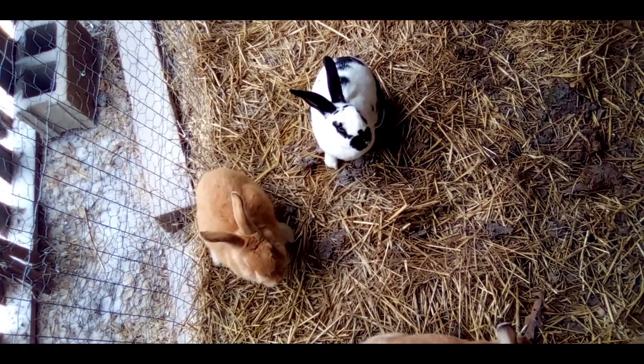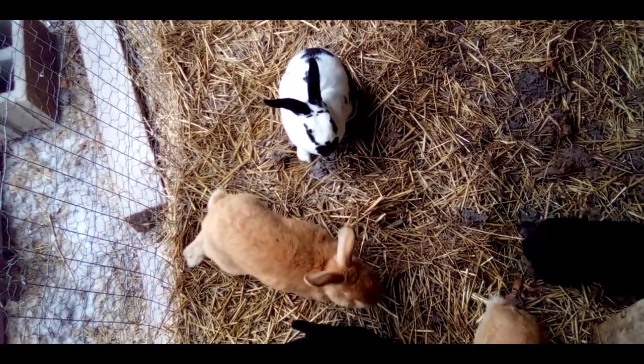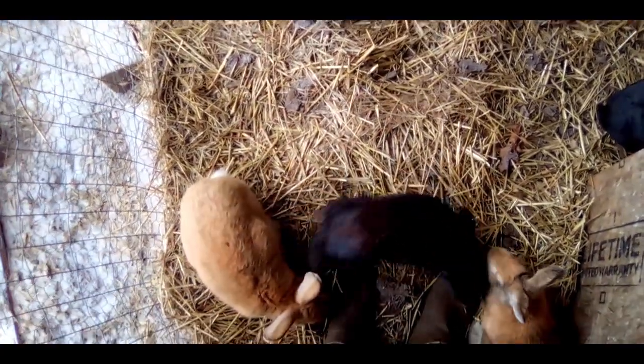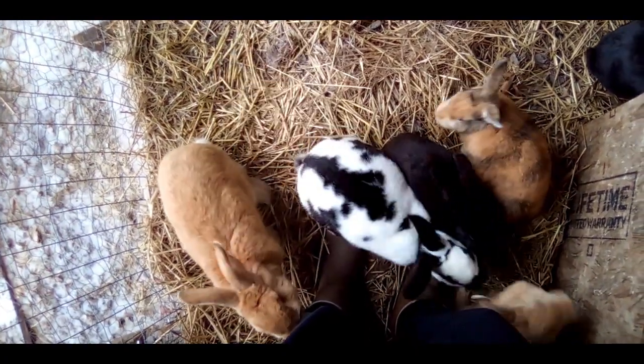Good morning, rabbit lovers. Welcome to the Happy Harvest Homestead. Today I thought it'd be fun to do a little bit of rabbit genealogy or family history and go over our breeders and how they are related to each other and just all that fun stuff.